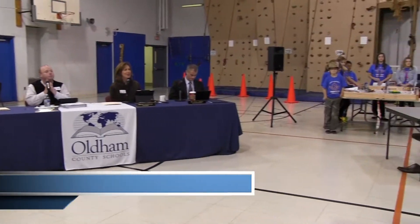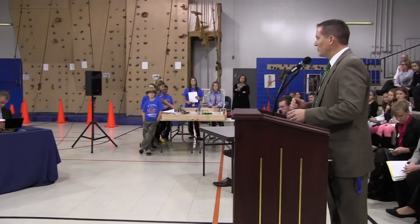Mr. Martin, where are you? Thank you for hosting us this afternoon. We are happy to be at Camden Station and looking forward to our student showcase. Our pleasure. Welcome.